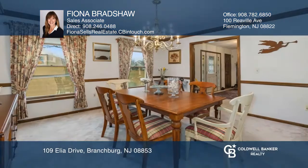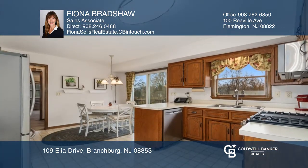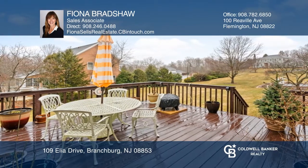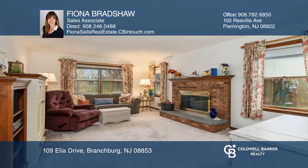The Center Hall Colonial offers a dining room with crown molding and front-facing windows. The eat-in kitchen has new stainless steel appliances and leads to a wonderful deck overlooking the yard. Just off the kitchen is a family room with a fireplace.